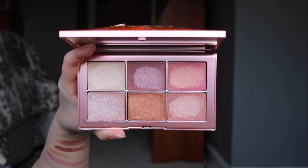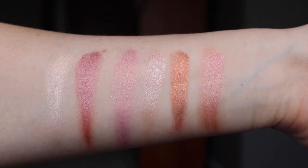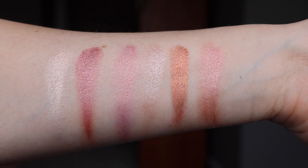Now, if you aren't familiar with the NARS Orgasm blush, that is the shade that basically made them — it is like a cult favorite for years and years and years. By the way, I apologize for the explicit language when describing these shades, but as you know if you're familiar with NARS, they have quite explicit names, so I just got to call it as I see it. Here are the swatches: you have Double Orgasm, Orgasm Fever, Orgasm, Orgasm Ecstasy, Deep Orgasm, and finally Super Orgasm.